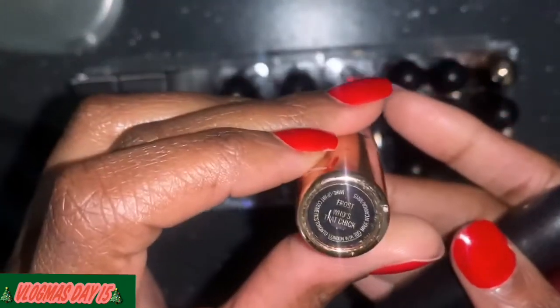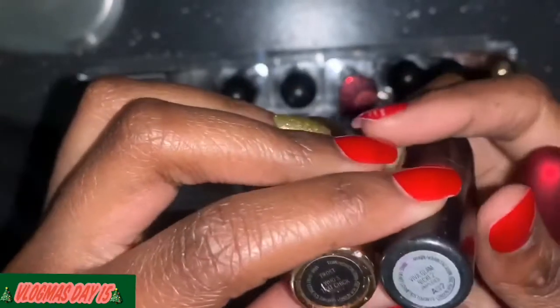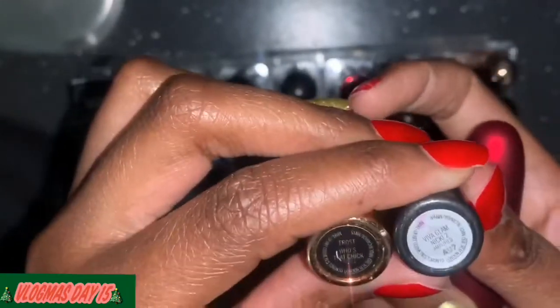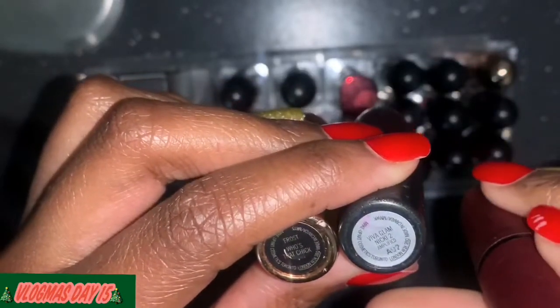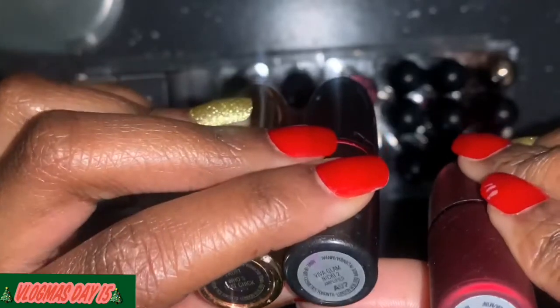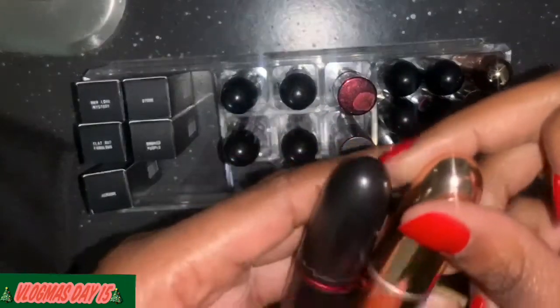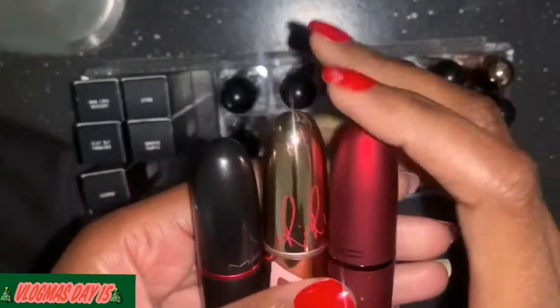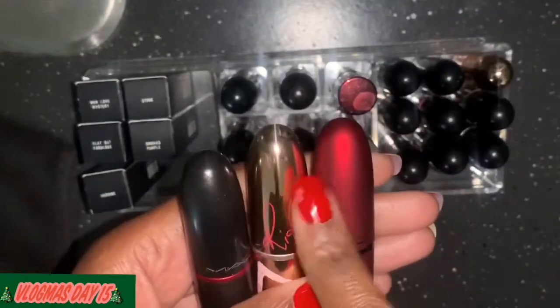I might just keep these because of the packaging — they're pretty. This is the Rihanna, this is the Nicki Minaj, and this is Viva Glam Rihanna 2. These are three possibles — I'm going to take these with me when I go to Back to MAC.